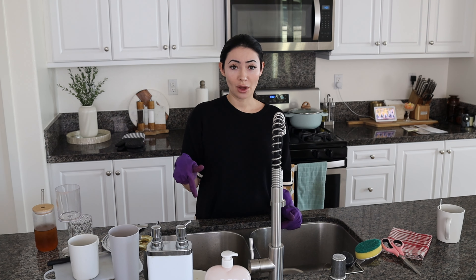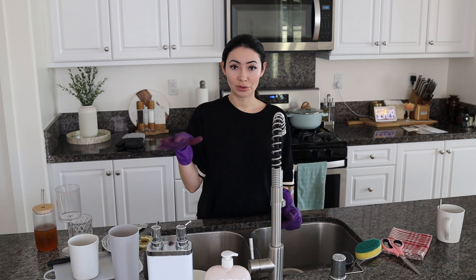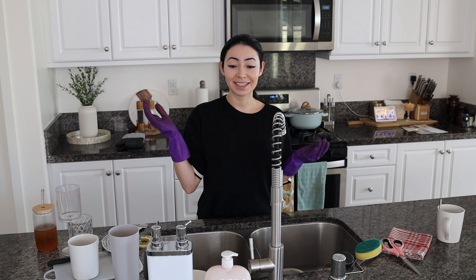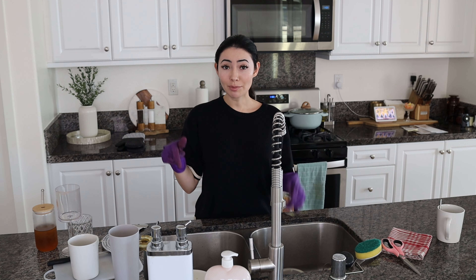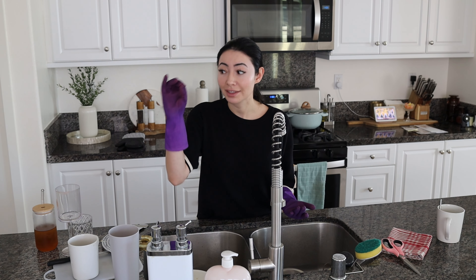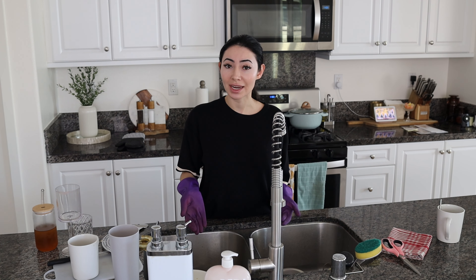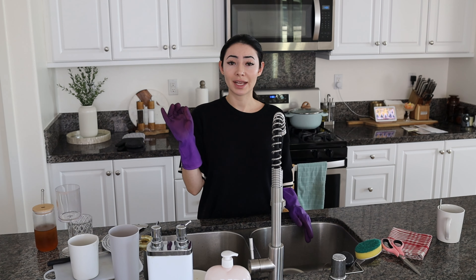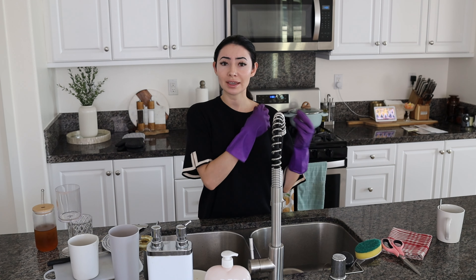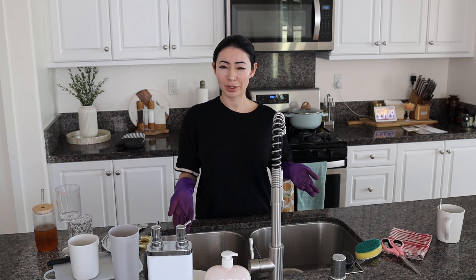The drain was clogged. The water was overflowing when we first came. My husband did Drain-X, hot water, watched a YouTube video. He pulled out of the drain a rock — a fricking rock. Like, who puts a rock down the drain? He pulled out a ball, like a plastic toy ball. He pulled out like a bunch of other stuff — clothing. People took a tag off their clothes and put it down the drain. That's just ridiculous.